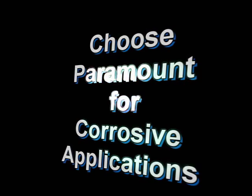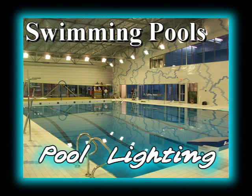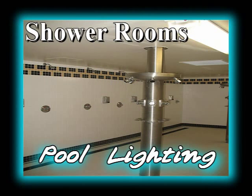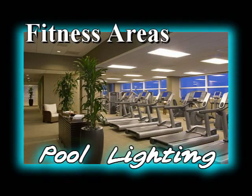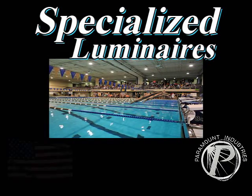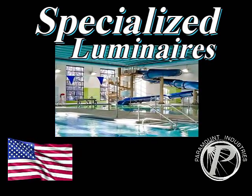Choose Paramount luminaires to illuminate environments such as swimming pools, chemical storage areas, shower rooms, restrooms, and fitness areas. Paramount fluorescent and HID luminaires enhance the quality of the areas they light. Paramount Industries offers customized and innovative lighting for specialized pool applications.